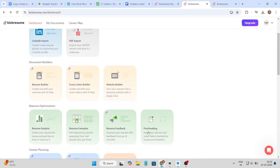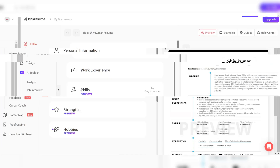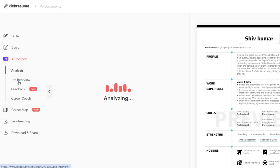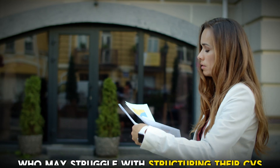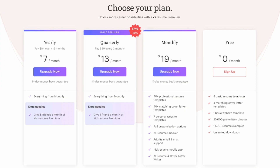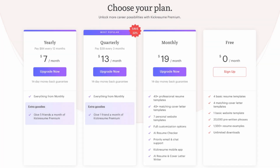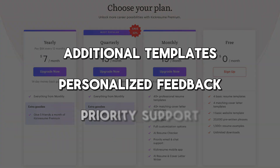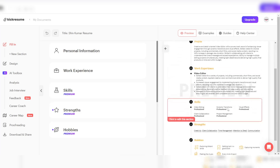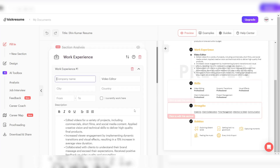Kick Resume's AI tool doesn't stop at just resumes — it also helps with cover letters and personal websites, providing a comprehensive solution for your job application needs. Kick Resume offers a section-by-section guide, making the resume-building process even more straightforward, particularly for those who may struggle with structuring their CVs. The free plan is useful for those who want to try out the platform, though its premium version unlocks more advanced features like additional templates, personalized feedback, and priority support. If you're looking for a well-rounded AI resume builder that combines ease of use with personalization, Kick Resume could be a great starting point.